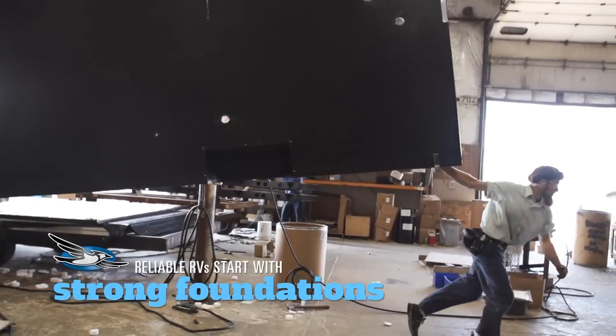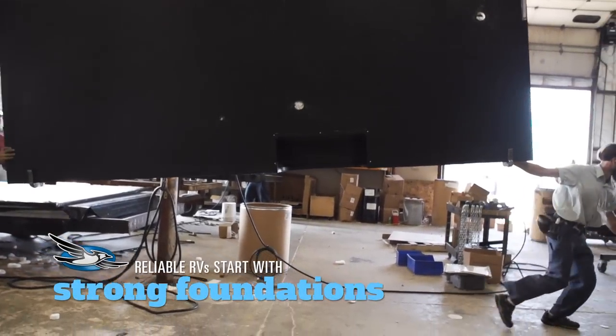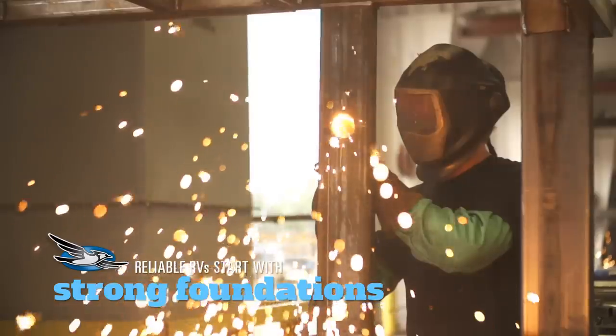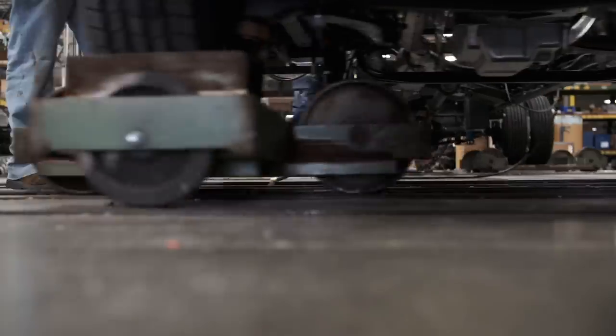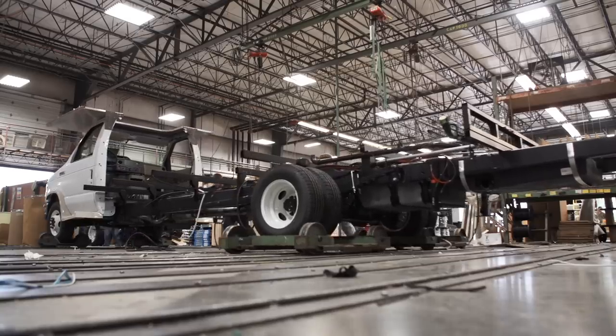At Jayco, we've spent nearly 50 years building a reputation for quality construction. We always use high-end materials and innovative construction techniques, but we know none of that matters if we don't start with a solid foundation.